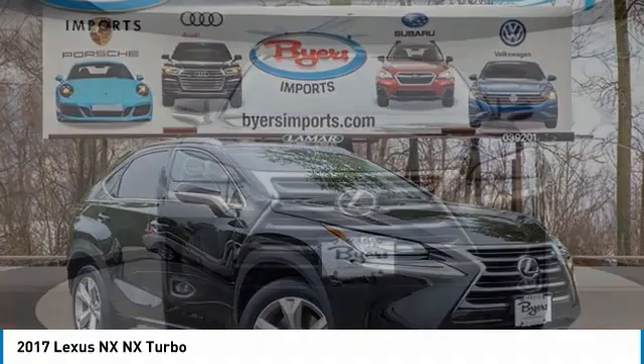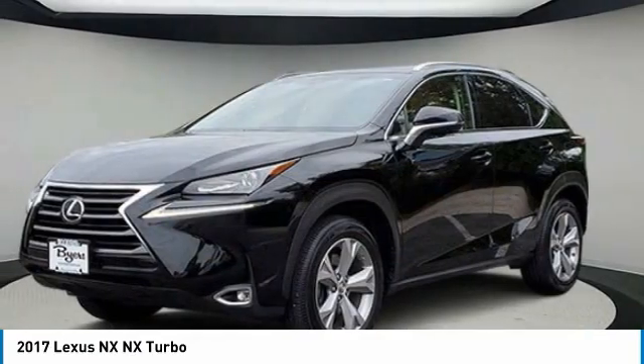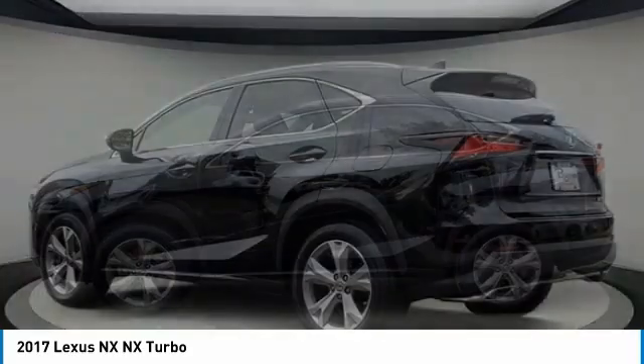You are going to love the 2017 Lexus NX. The Lexus NX is sculpted to look nimble while hinting at the incredible power concentrated inside.